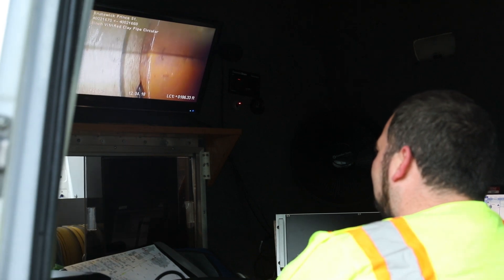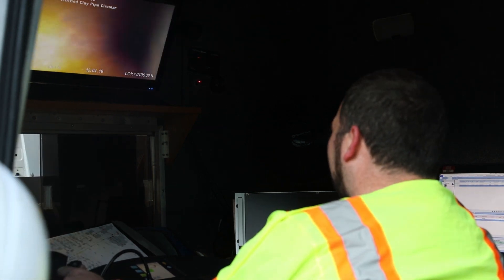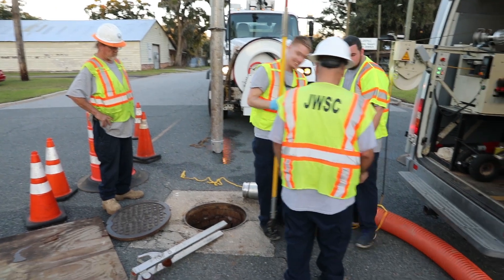In an effort to reduce the likelihood of our systems becoming affected by this type of added waste, we routinely run camera equipment through lines large enough for the electronics. This equipment allows us to maintain a video record of the exact location of breaks, cracks, and roots in the mains.